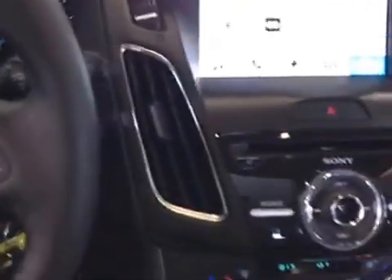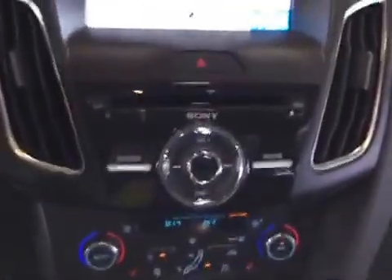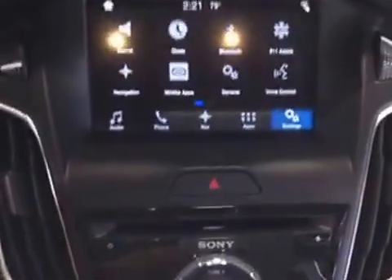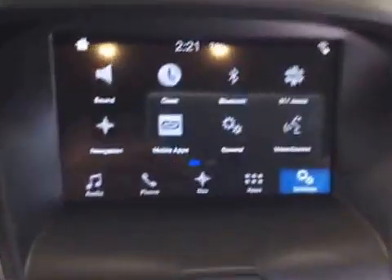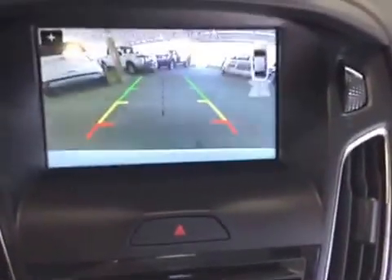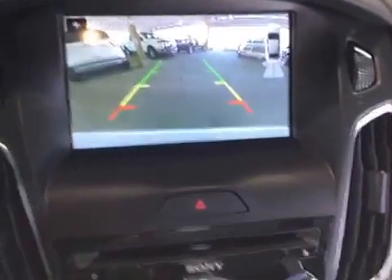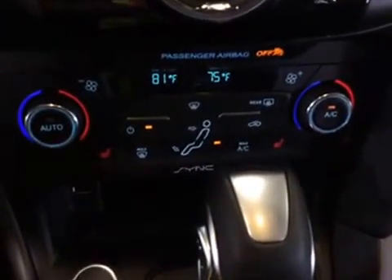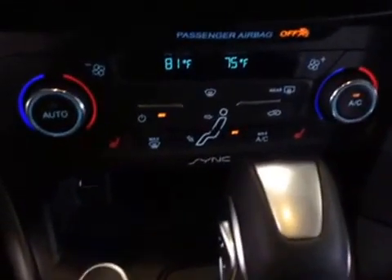Over on the right you have your stereo CD player with its menu options, which also doubles as a reverse camera. On the lower portion is your cabin control functions and your heated seats. The interior is done up in nice black ebony cloth material.